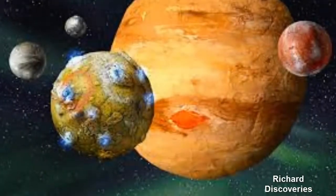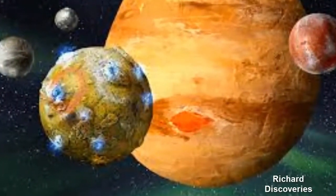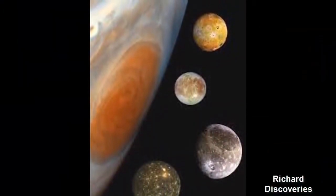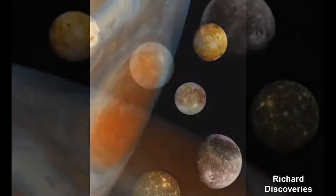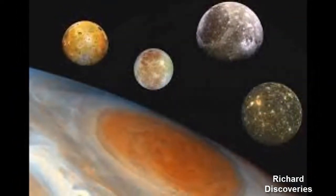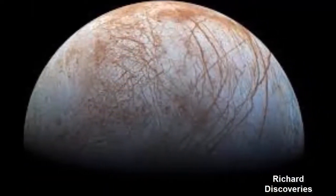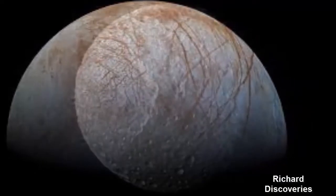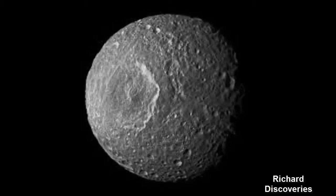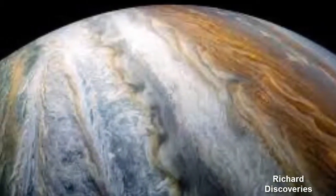Scientists consider four ancient moons around Jupiter to be some of the most fascinating destinations in our entire solar system. Out of the 79 confirmed moons surrounding Jupiter, four ancient ones have astronomers really excited because they offer some of the most distinctive geology in the solar system, including clues of deep subsurface oceans that could be home to life.